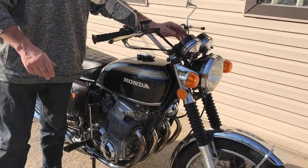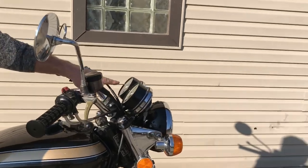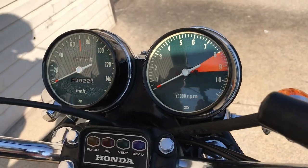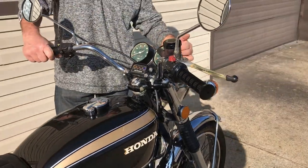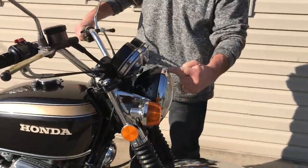The gauge face on the speedometer has some cracking on it. Again, it is a 1972 motorcycle. There's a little bit of paint peeling here and there. But overall, this bike is in really, really nice condition. The original headlight is in perfect shape, and the chrome bezel is in perfect shape.